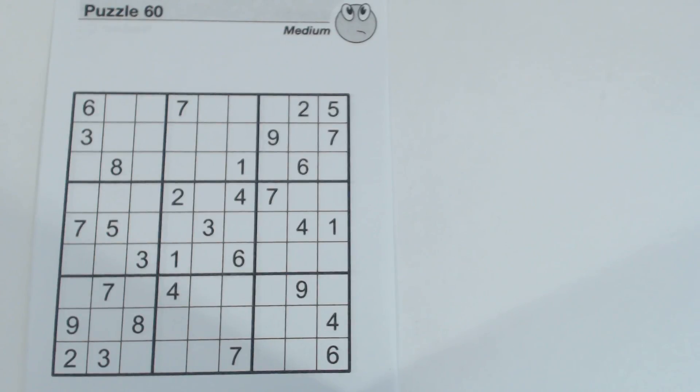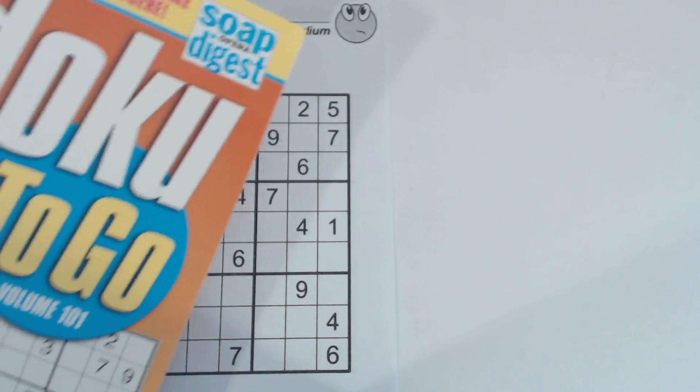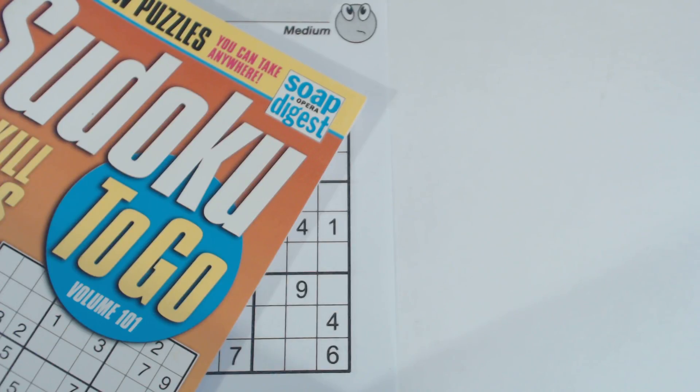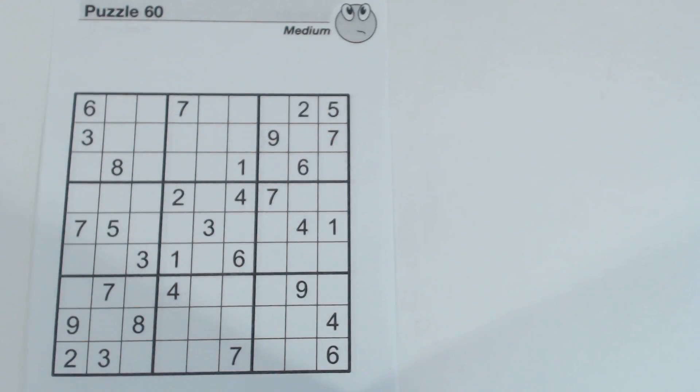This is another Sudoku Primer video. Go to sudokuprimer.com for more information. This is puzzle number 60 from Sudoku2Go volume 101 by Soap Opera Digest. It's a medium puzzle. There's already a video solving an easy, medium, hard, and diabolical puzzle from this volume, so look for those videos out there on this channel.